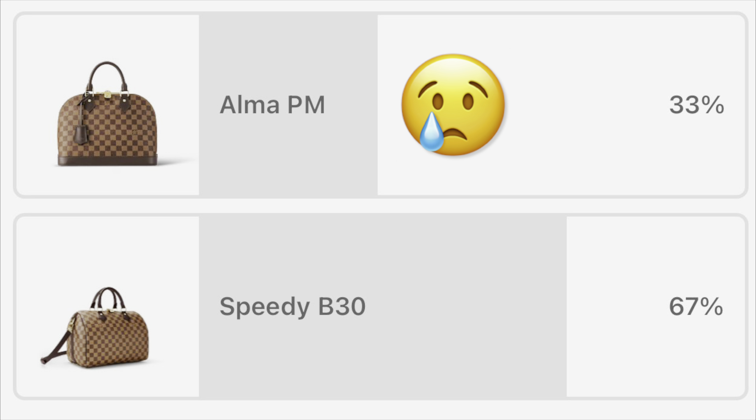Hey there, this is Lula LV. Today we have another episode of Designer Duels. This episode we will be battling out the Louis Vuitton Neo Noe MM versus the Strathberry Lana Osset Midi. I recently revealed this bag on my channel a few weeks ago, and since then I've been using it a lot, and I'm super excited for this month's Designer Duels.